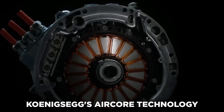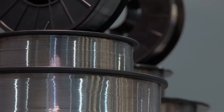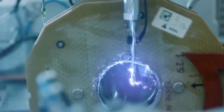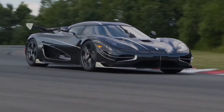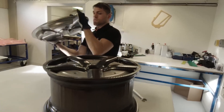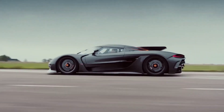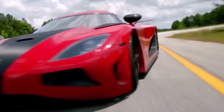Because of Koenigsegg's air core technology, the Quark is made of high-strength aerospace and motorsport-grade steel and hollow carbon fiber, making it incredibly lightweight and durable. The air core technology takes an entirely new approach to construction — instead of heavy metals like steel or aluminium, the Koenigsegg team uses air-filled carbon fiber cores. This design lowers weight while providing considerable strength and stiffness benefits, resulting in a wheel approximately 40 percent lighter than a standard alloy wheel.